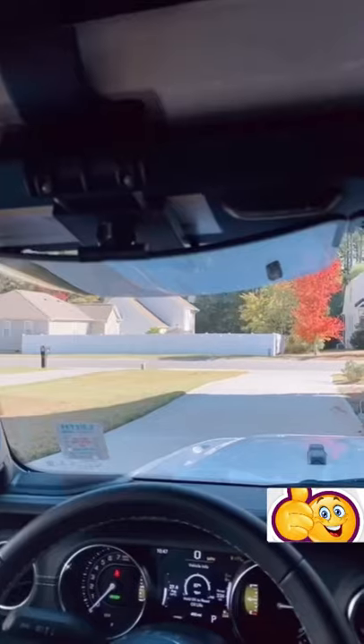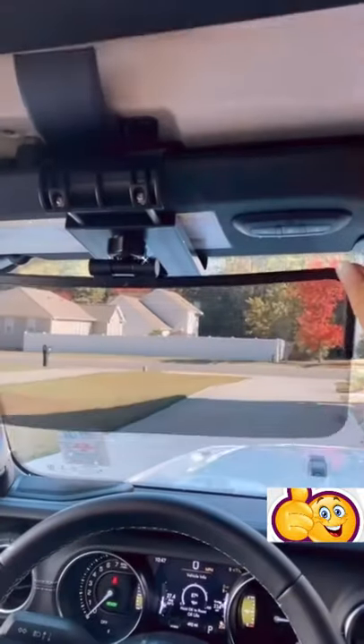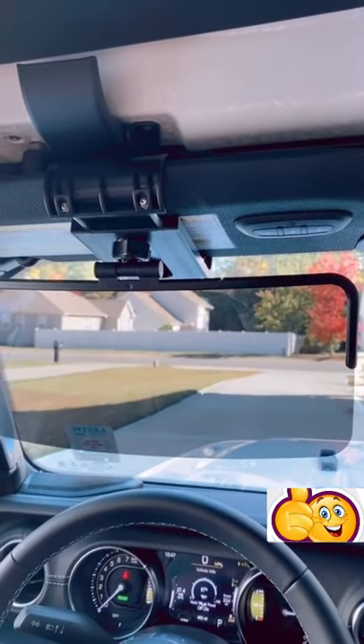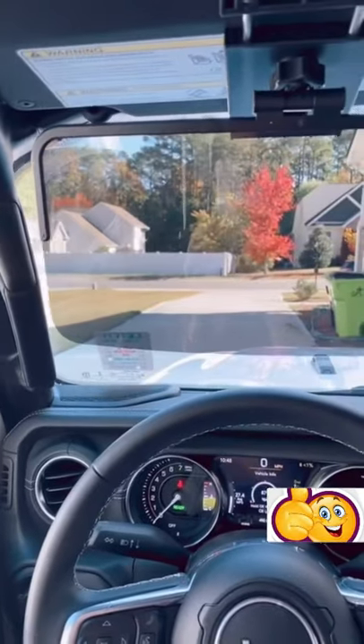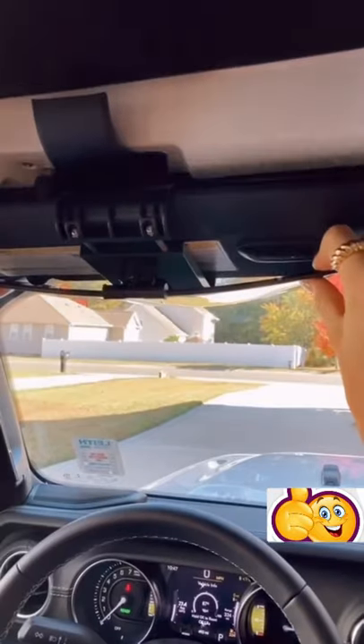It adjusts to any size visor and takes a few seconds to put on. This visor uses NASA polarizing technology to filter out the reflected light and eliminate the distracting and blinding glare. I love that it covers the entire passenger side and is easy to flip up and down.